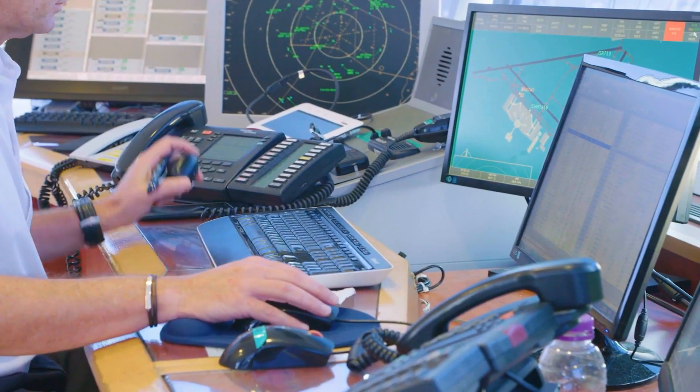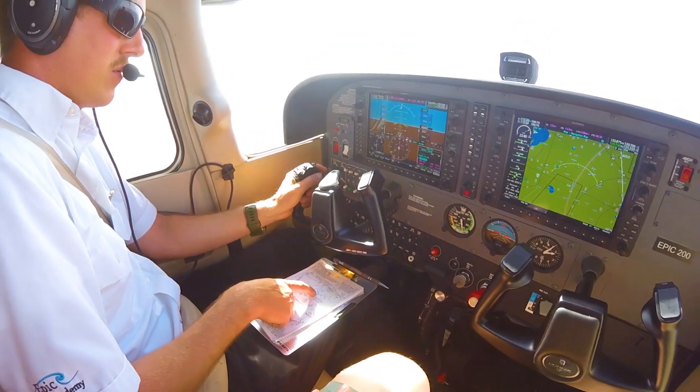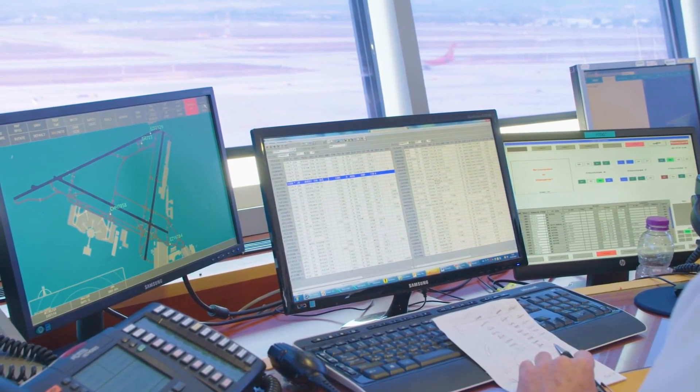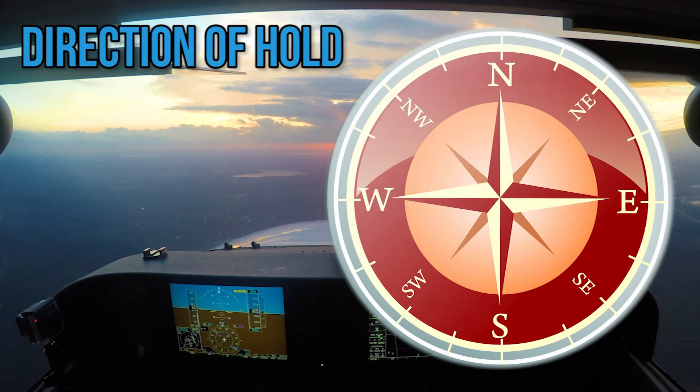If air traffic control wants a pilot to hold, they will first ask the pilot to advise when ready to copy hold instructions. When the pilot replies ready to copy, air traffic control will include the following information in the hold clearance.